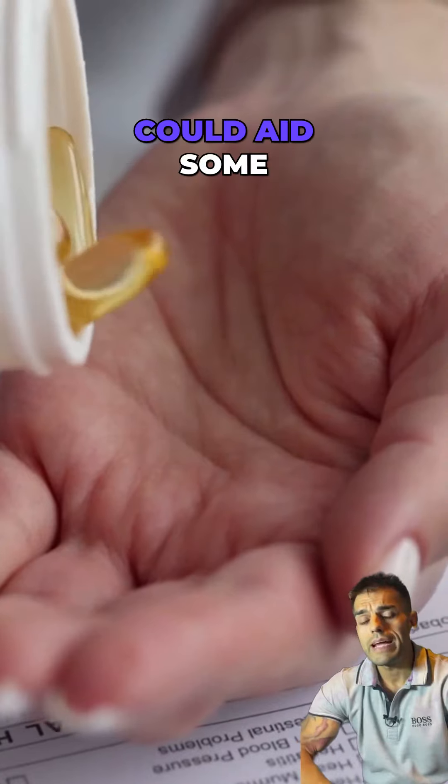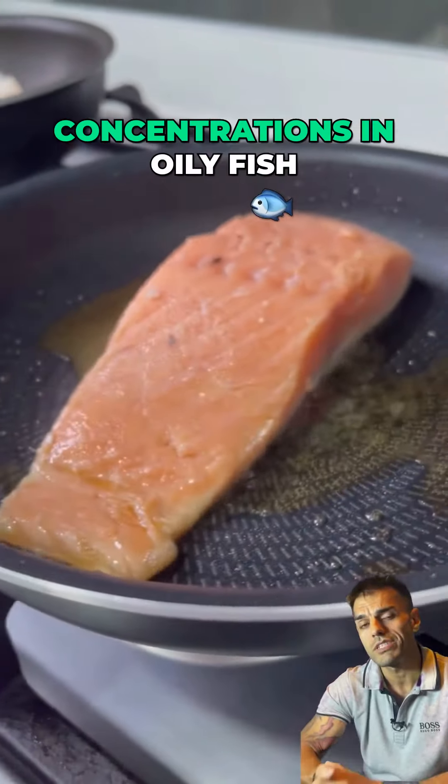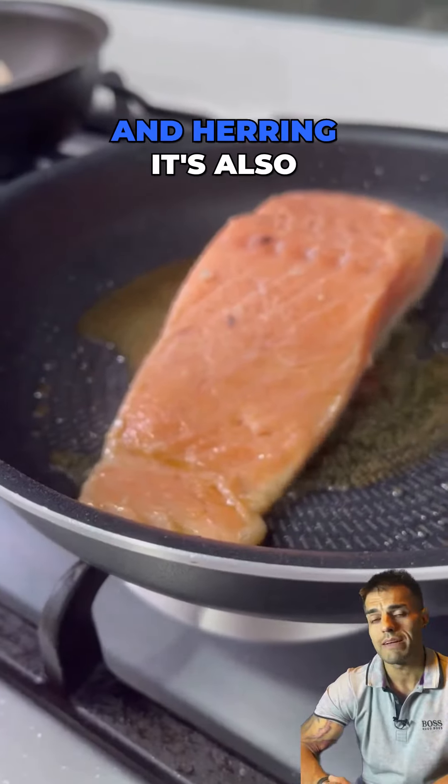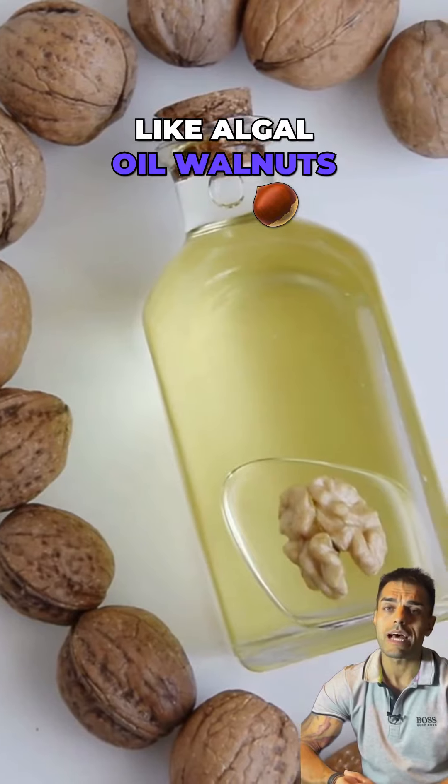The fact that could aid some relief of your symptoms is omega-3, which is found in high concentrations in oily fish like salmon, mackerel, and herring. It's also found in vegan sources like algal oil, walnuts, and flaxseeds.